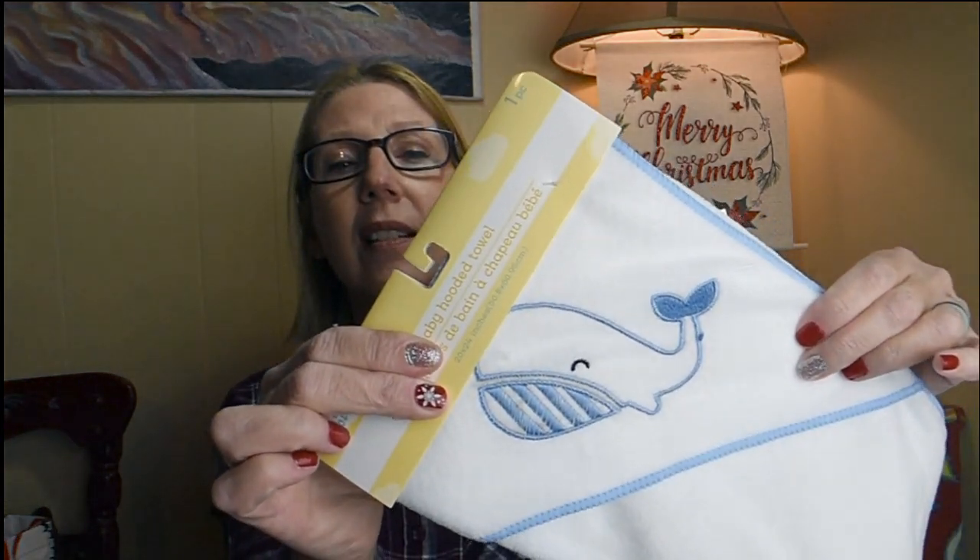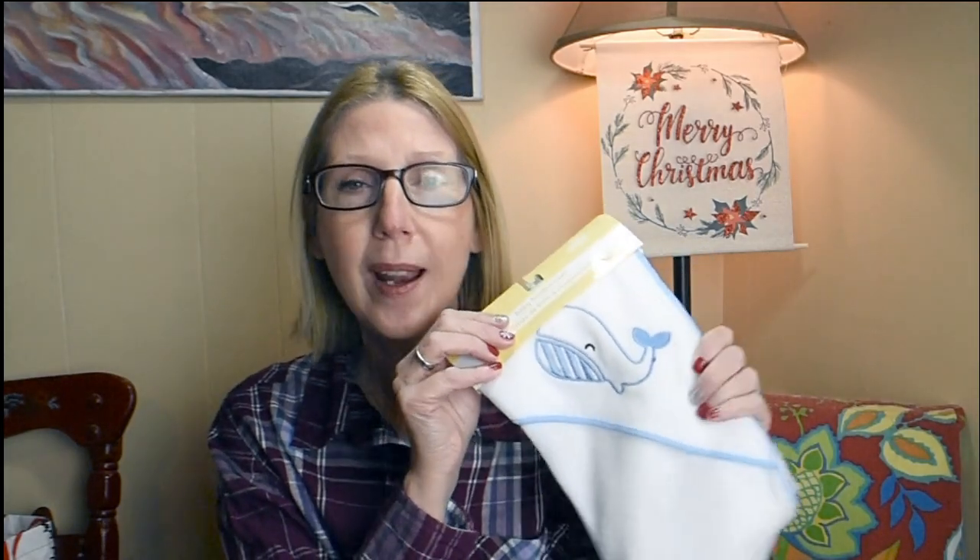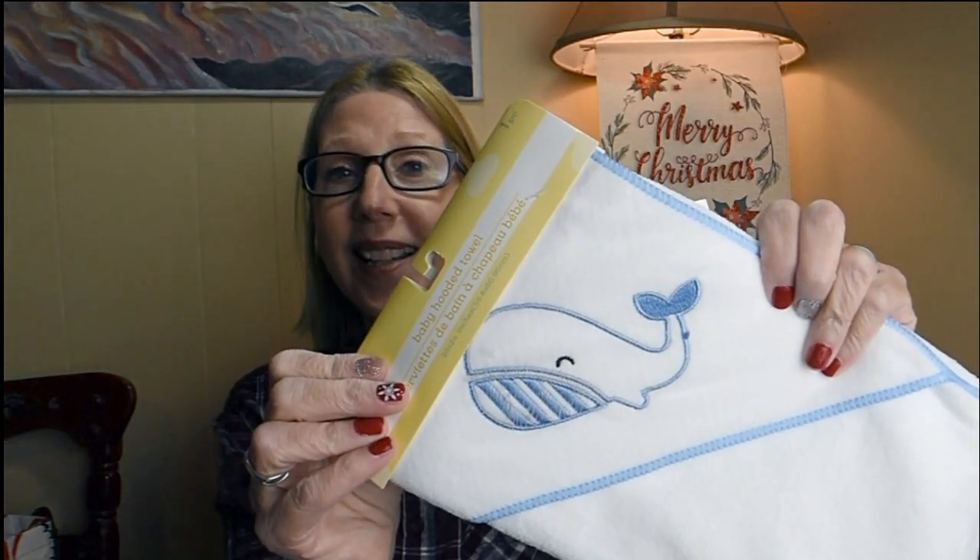I'm still picking up items for the baby-to-be entering my extended family in the beginning of 2022. This was something new I've never seen before — it's a baby hooded towel. It's a little bath towel with the hood on it. You guys know how much I love whales, so when I saw the whale embroidered on this little towel I just had to pick it up. It's a Green Briar — Angel of Mine product. They had other patterns but boy or girl, blue and a whale works perfectly.